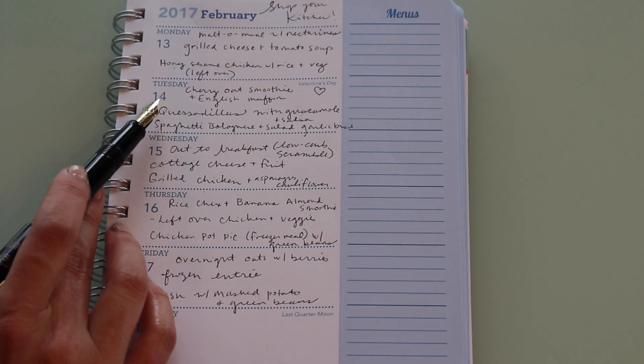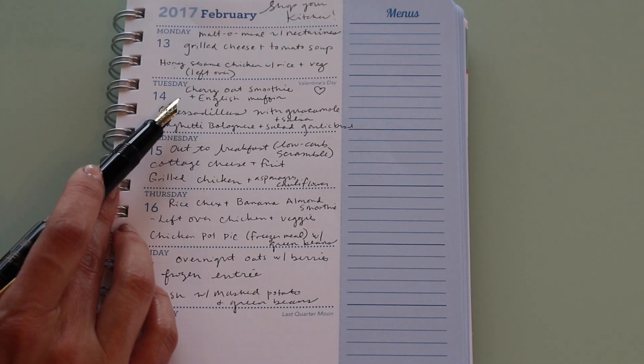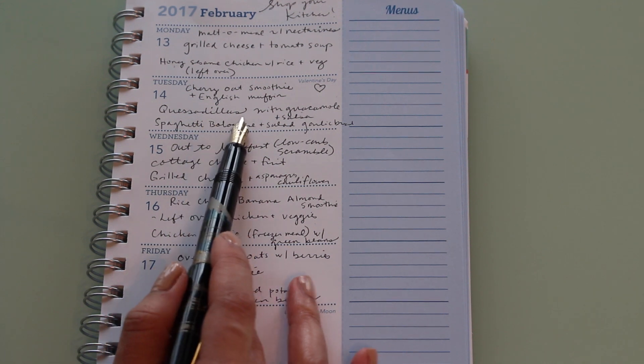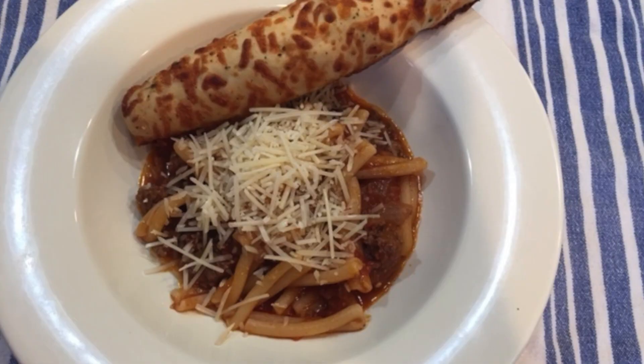On Tuesday the 14th — Valentine's Day — we had a cherry oat smoothie and an English muffin for breakfast. For lunch we had quesadillas with guacamole and salsa, and for dinner spaghetti Bolognese with salad and garlic bread.